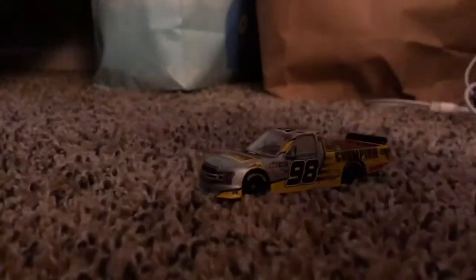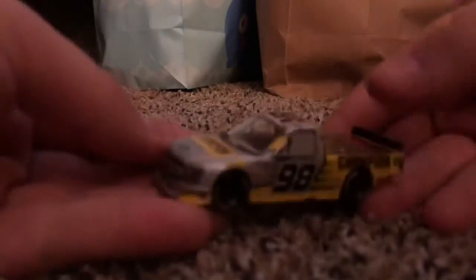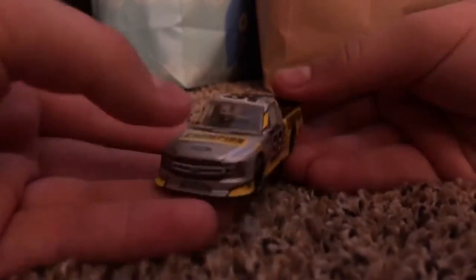Let's unbox it. Alright, we've unboxed the card, so we'll put that off to the side, then we'll get the truck out and move all the plastic. And here we have Grant Endfinger's Daytona win, which is a very nice die cast in my opinion. Love it a lot.